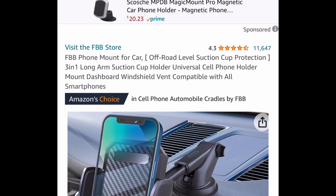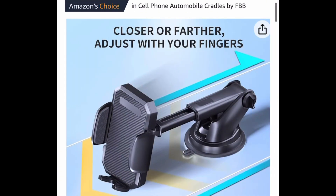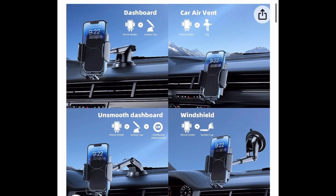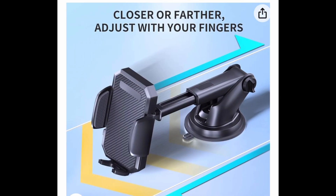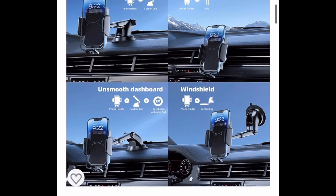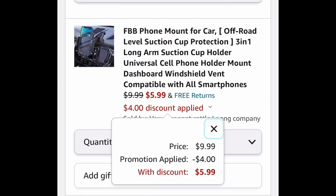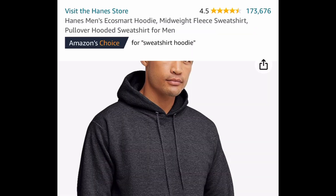Next we have this phone mount for your car — it's a universal type where you can put it on the windshield, the dashboard, the vent, and more. You can move it closer to you. This one is currently price dropped down to 9.99, but put in the code and get it for five dollars and 99 cents.